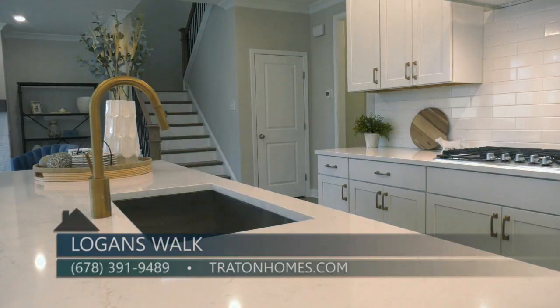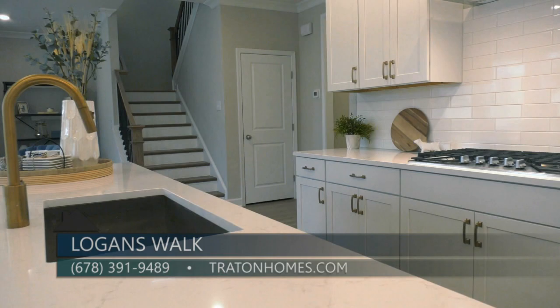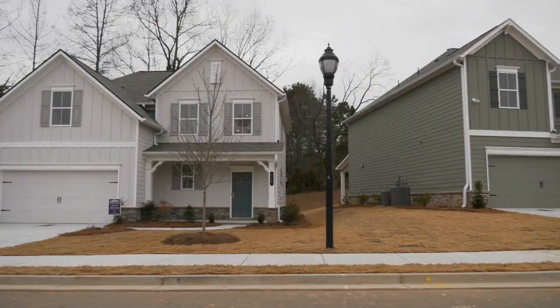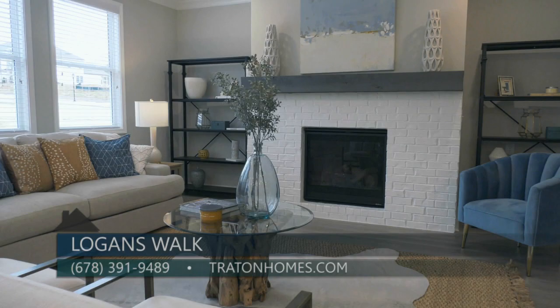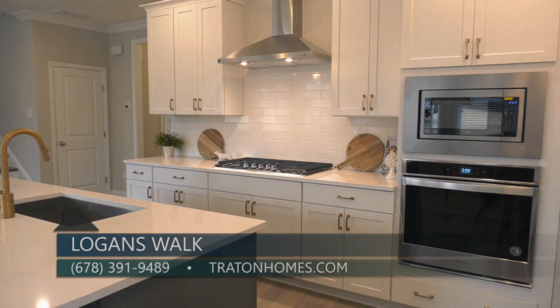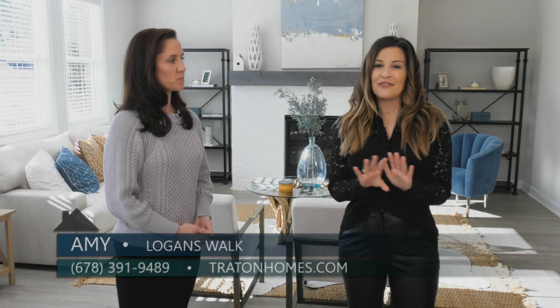Right now we offer both types of availability: ones that are ready now and ones where you can do a presale and start from the ground up. To learn more about Logan's Walk, go to traytonhomes.com or call us at 678-391-9489. Do not wait to check out Logan's Walk — as we said, it's already 50% sold. You will definitely want to see this neighborhood in Smyrna by Trayton Homes.